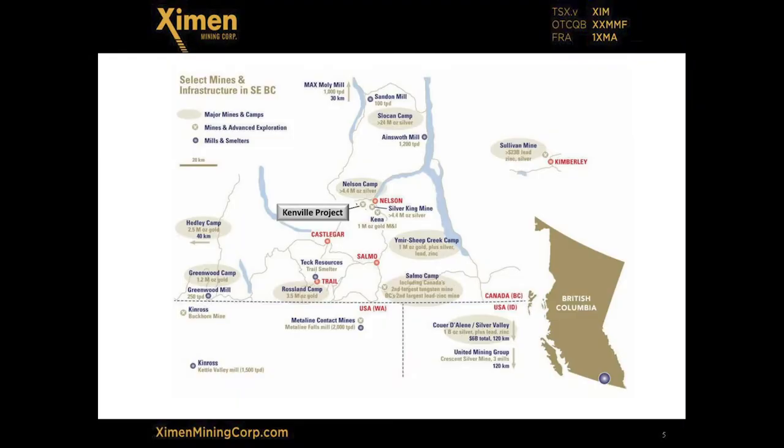The Kenville is located in Nelson in southeastern BC, and it was BC's first gold mine. It produced about 65,000 ounces of gold historically, and several parties have invested in equipment, infrastructure, and drilling. In 2009, a 43-101 resource was put out — this is historic, we're not counting it — but it had 300,000 ounces inferred.